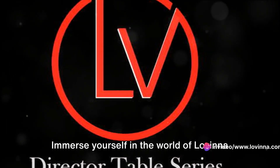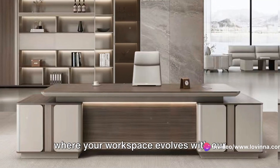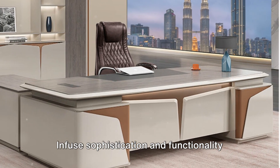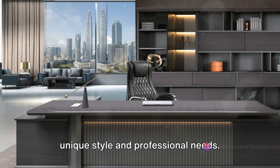Immerse yourself in the world of Levina Home and Office Furniture Online Store, where your workspace evolves with our Director Table series. Infuse sophistication and functionality with our selection, tailored to your unique style and professional needs.